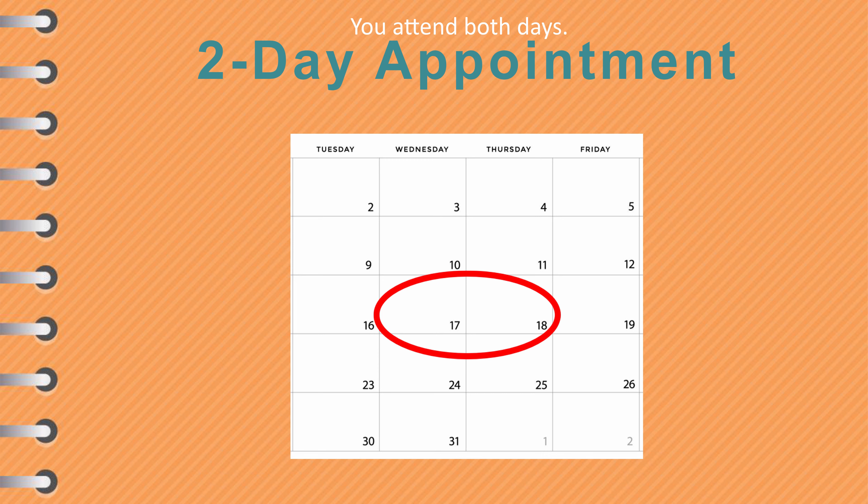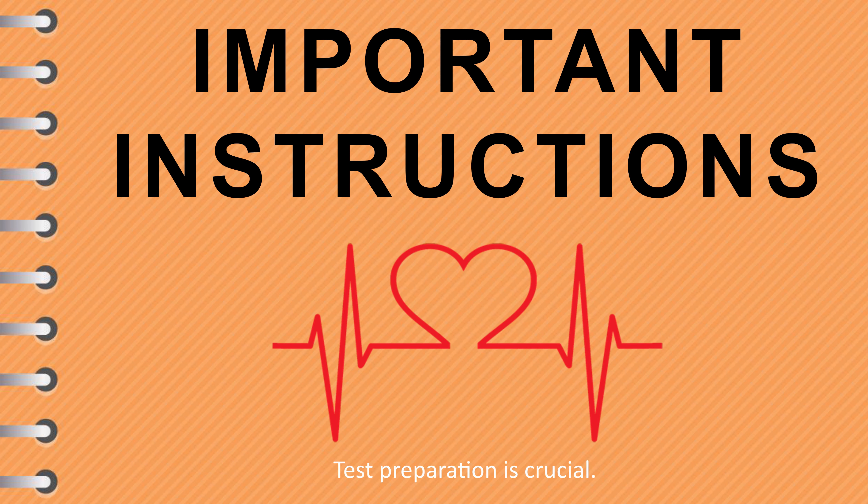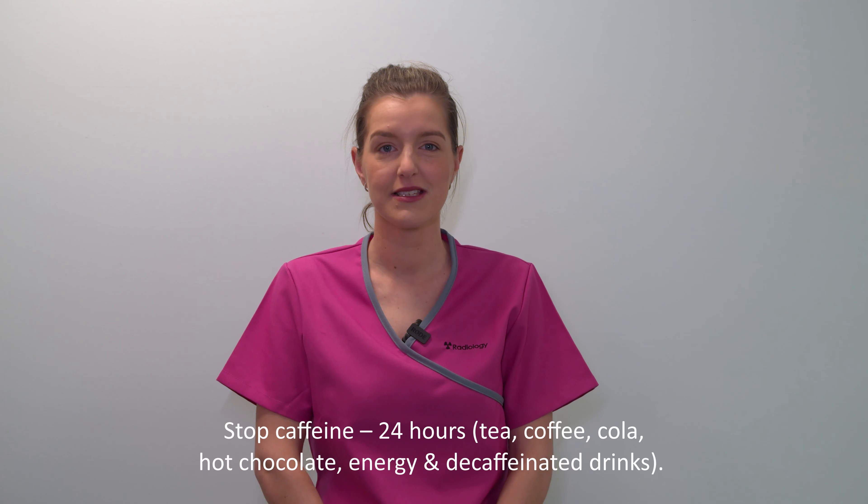In most situations, we perform this heart test on two separate days and you will be required to attend both appointment days to complete the examination. The following instructions are very important — failure to follow these correctly often leads to your test being postponed. Please pay attention.